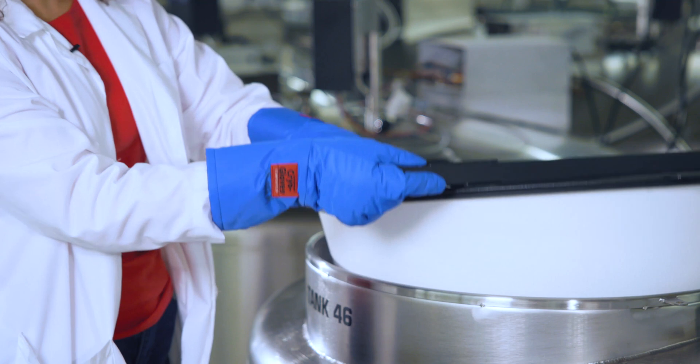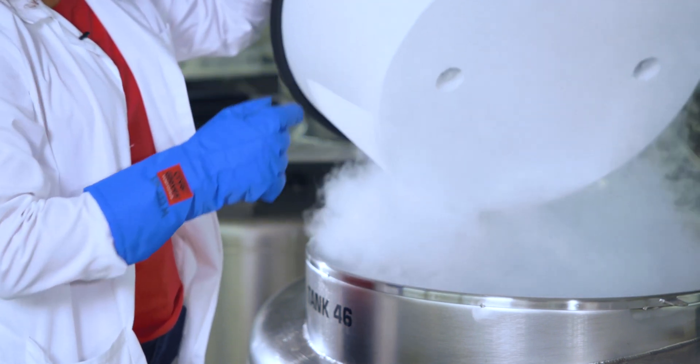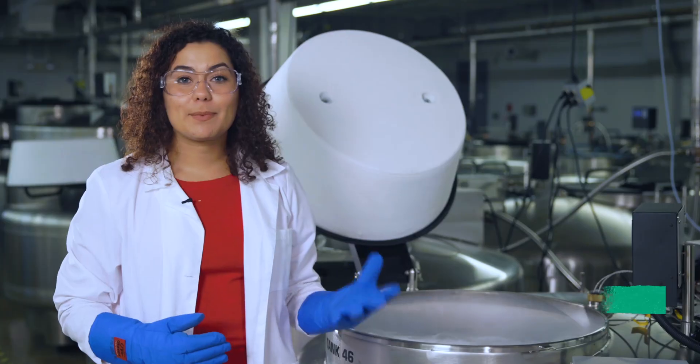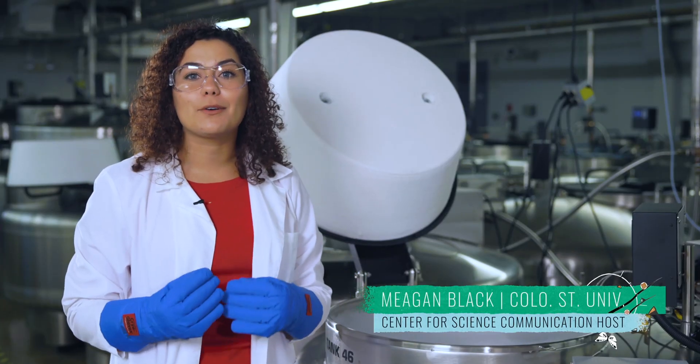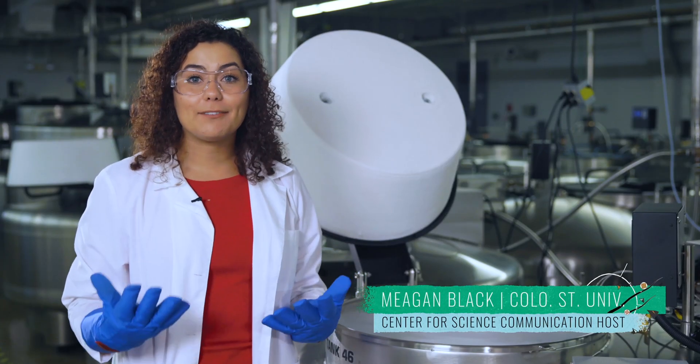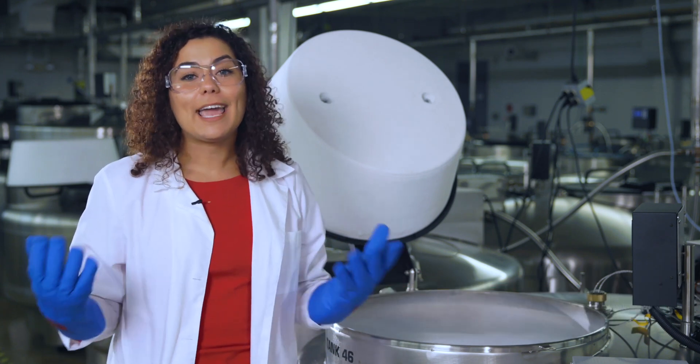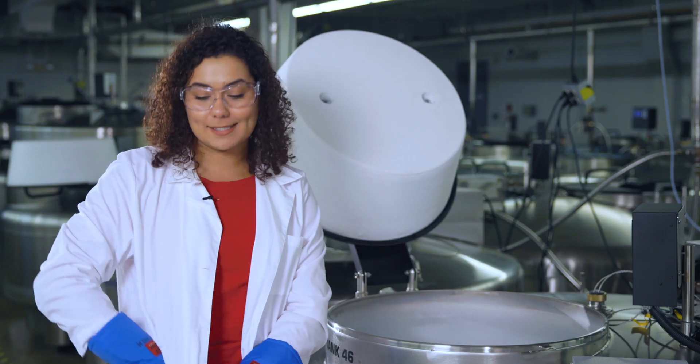Inside tanks like this, the future of our planet's food security is kept frozen in time. Cryopreservation stores plant seeds and tissues at ultra-low temperatures. It's used to safeguard the genetic diversity of food crops for generations to come and try to restore what's been lost.